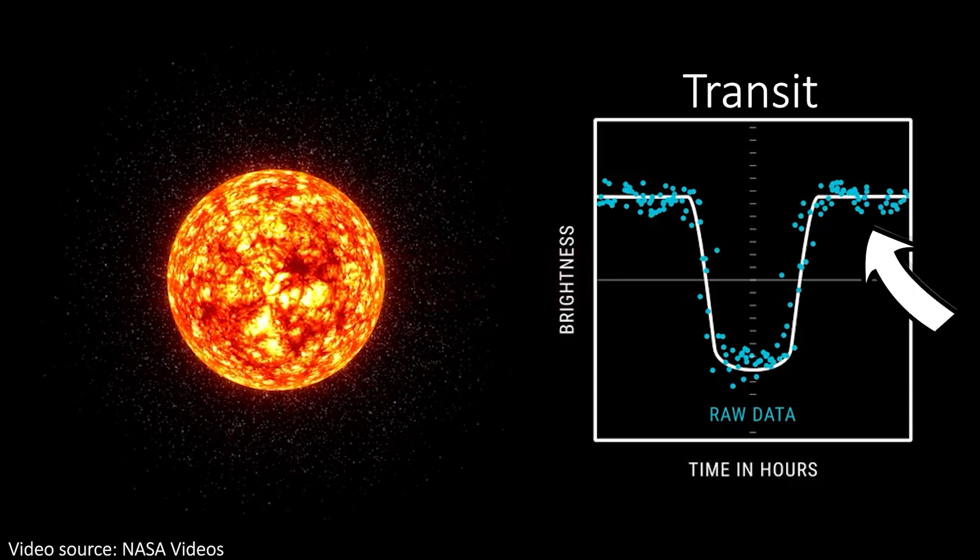That's how lots of planets are discovered, including this one, and without needing a direct image of the planet. The amount of light that's blocked also tells us the size of the planet, and this one is 99% the diameter of the Earth.